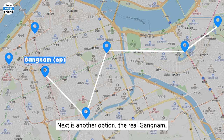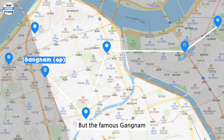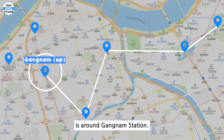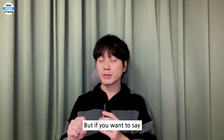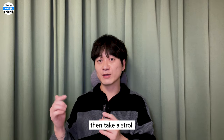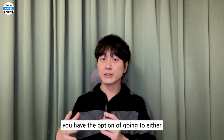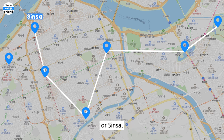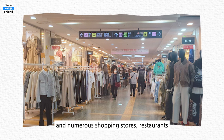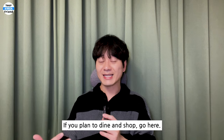Next is another option — the real Gangnam. On the map, this whole area is Gangnam, but the famous Gangnam that people talk about is around Gangnam Station. This area is more for shopping, dining, or drinking rather than tourist attractions. But if you want to say you have been to Gangnam, take a stroll along the street to enjoy the local vibe. Following that, you have the option of going to either Express Bus Terminal — known as GOTO Mall — or Sinsa. GOTO Mall has numerous shopping stores, restaurants, and more gathered indoors. If you plan to dine and shop, go here.